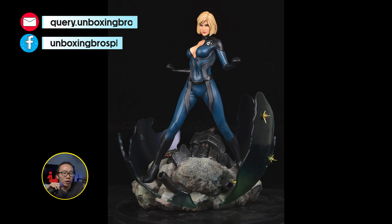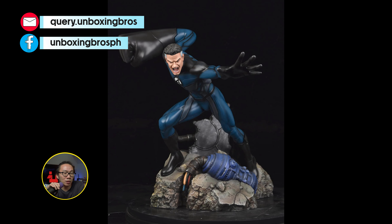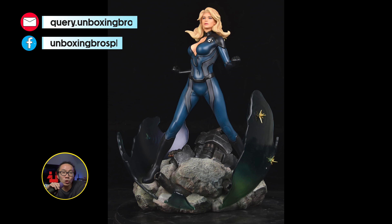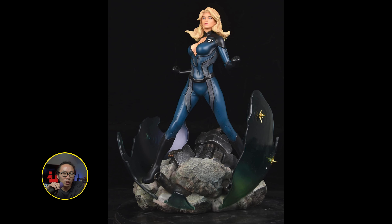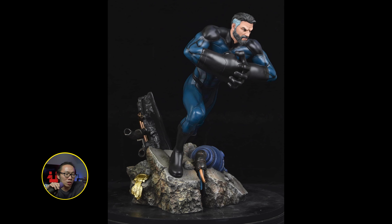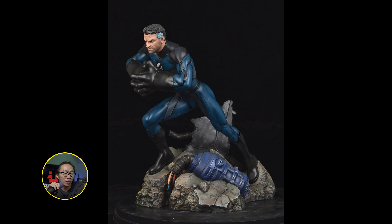We got the full reveal of this Invisible Woman as well as the Mr. Fantastic statues. Both paints came out amazing — definitely matches the Johnny Storm before it. The clear resin on the base looks really cool to showcase the Invisible Woman's power force fields, and of course the torso stands so nothing gets left in the box for both statues. Really love the pose on Mr. Fantastic as well — very dynamic and shows the power of Mr. Fantastic too.